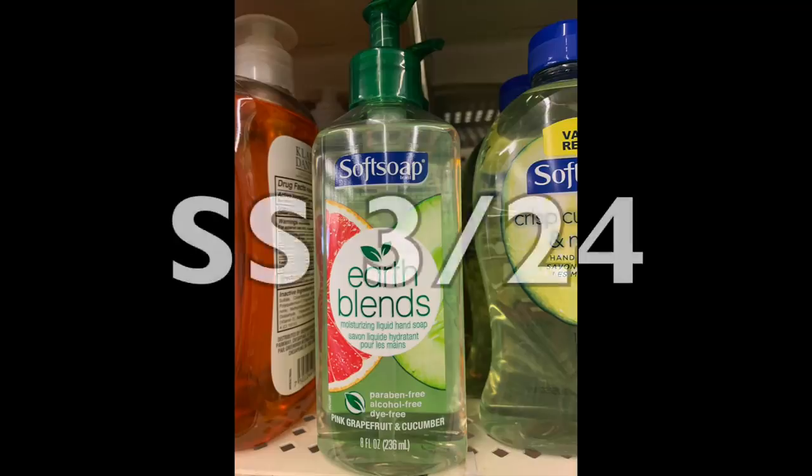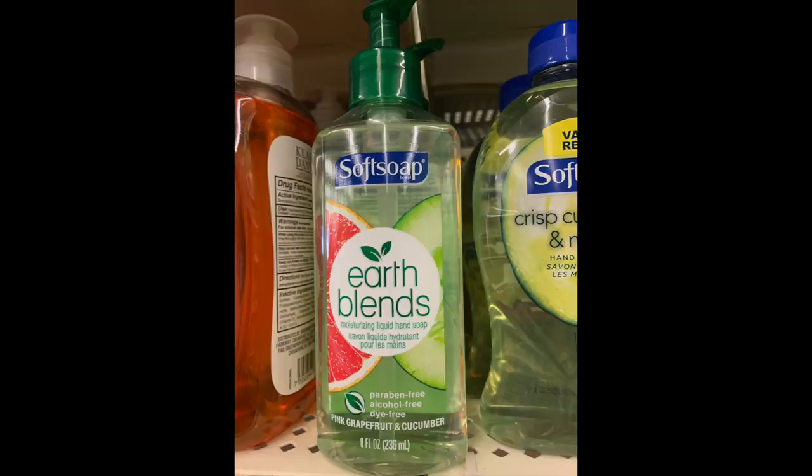The next complete freebie — and I've done this deal before — is the Soft Soap Earth Blends eight-ounce bottles. From this weekend's Smart Source there's a dollar-off coupon; it's either going to be 75 cents or a buck off. Basically go to the store, pick that up, use the coupon, and it'll either be a quarter or free. I did this last time and got a whole bunch of these hand soaps for free at the Dollar Tree. In my humble opinion, paying a quarter or less — free being ideal — is a stock-up price for hand soap.